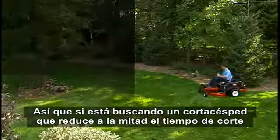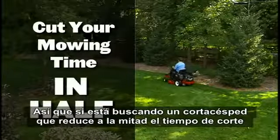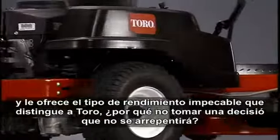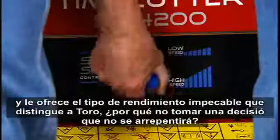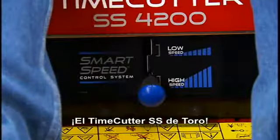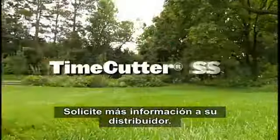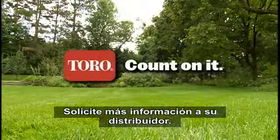So if you're looking for a mower that can cut your mowing time in half with the kind of worry-free performance that Toro is known for, why not make the smart choice — the Toro Time Cutter SS. Ask your dealer for more details.